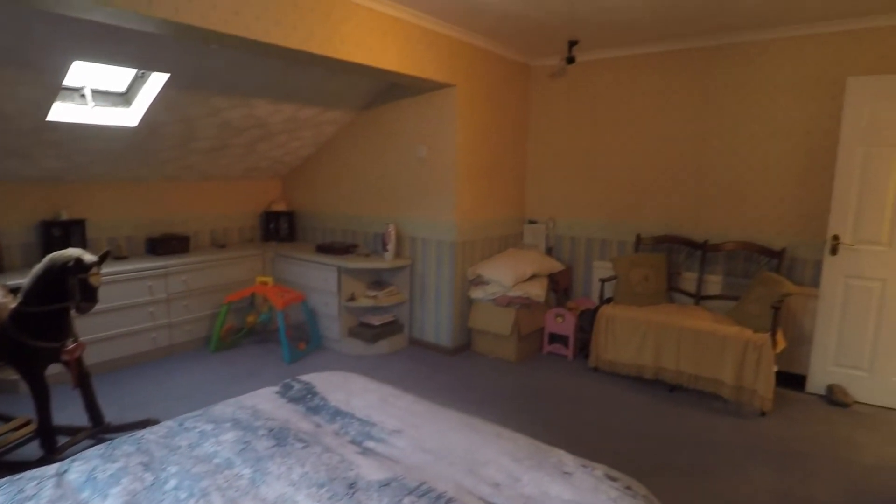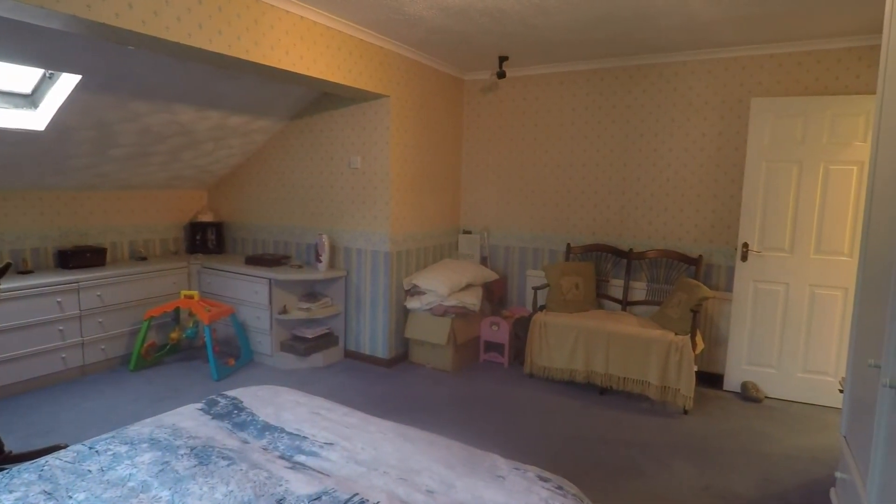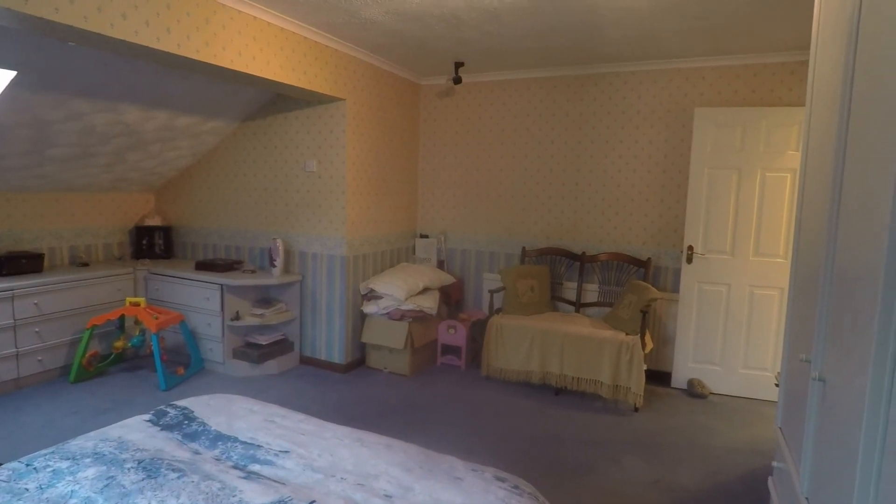If you are interested in this property, contact our team today to arrange a viewing and we'll look forward to helping you around.